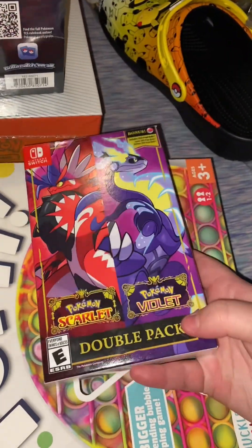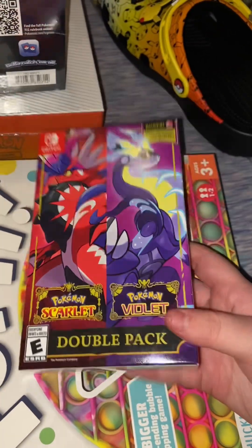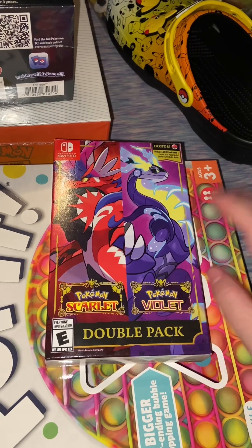And then I got the double pack of Scarlet and Violet Nintendo Switch game I've been wanting — really cool. I'm going to have to play this either tonight or tomorrow.